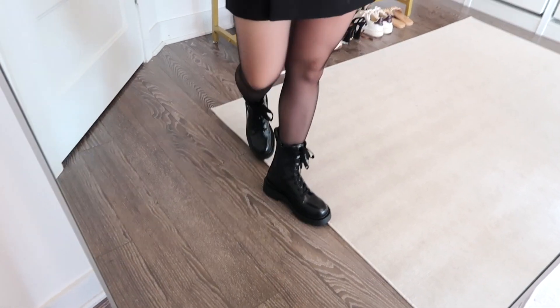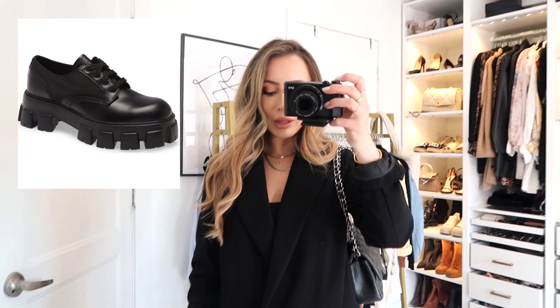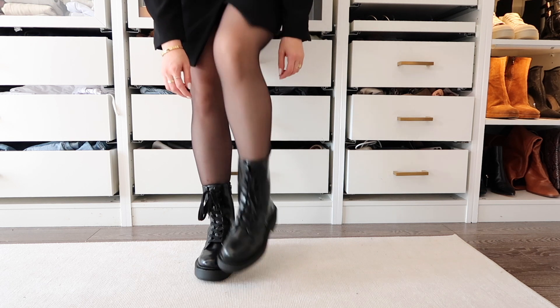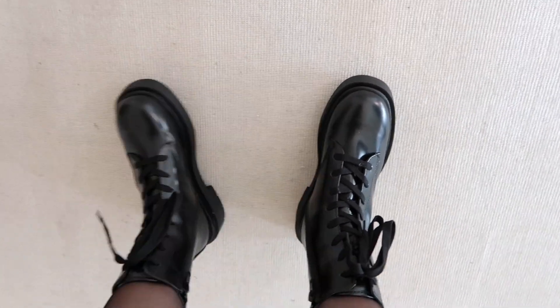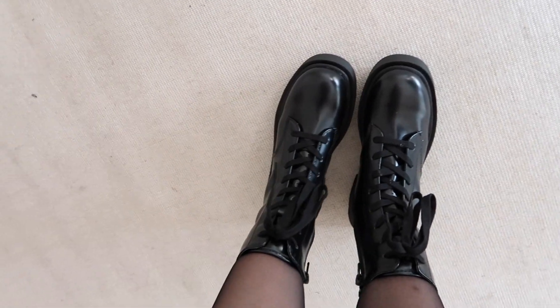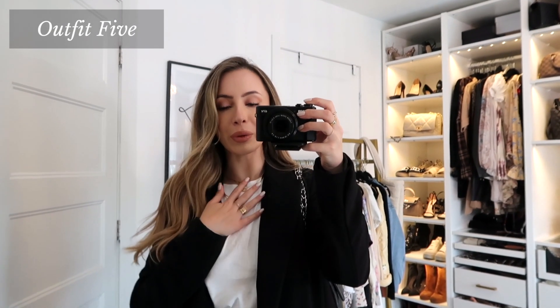Outfit 4: On me this blazer is long enough to wear as a dress — so that's what I did. I threw on some black sheer tights from Walmart and then some combat boots from H&M. I like them because they're chunky around the toes but not too chunky, so I feel like more people would be comfortable wearing them. This outfit would also look really pretty with heels or loafers. The tights are paper thin so they're not adding warmth, but I love how they look — such a great fall look.